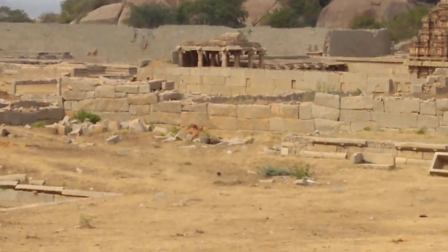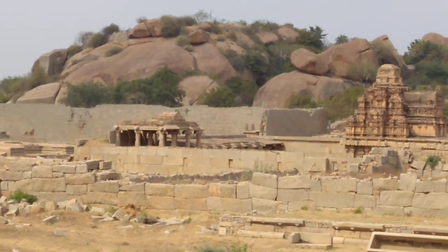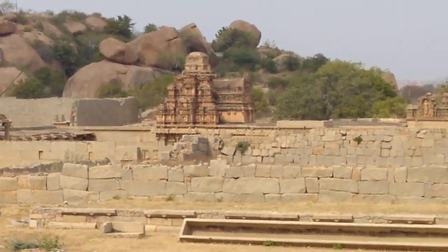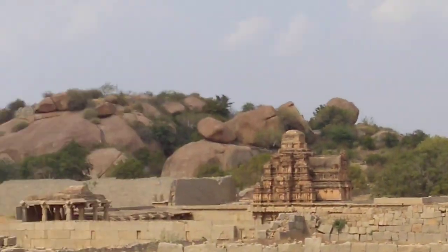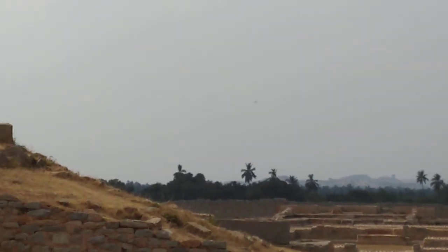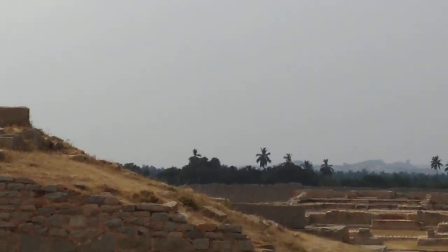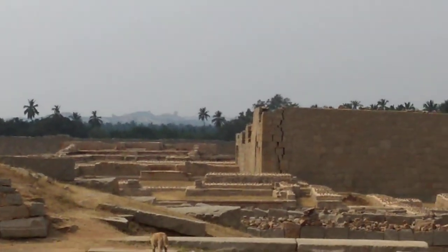From Hakka and Bukka till the end of the 15th century, all the different kings used only that palace. But in the 16th century, Krishna Devaraya became king and constructed a new palace — see that last basement there, 200 meters away. That big one is exactly the palace of Krishna Devaraya, called Ranga Mahal.